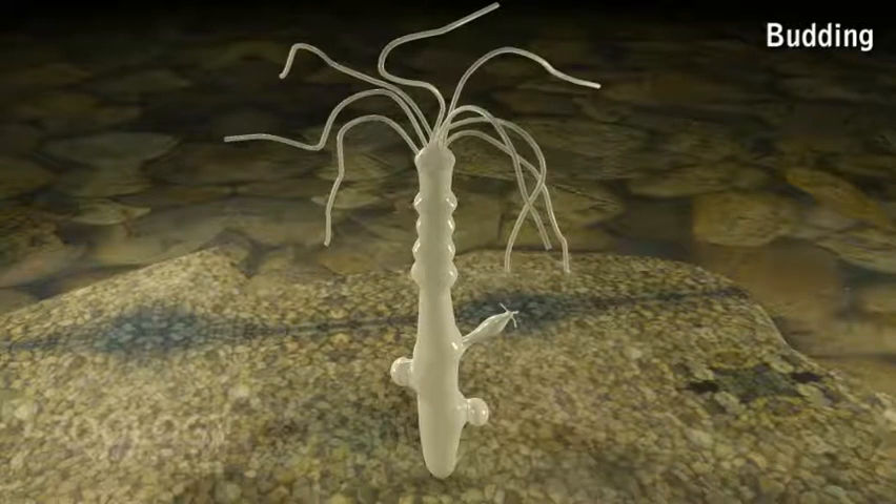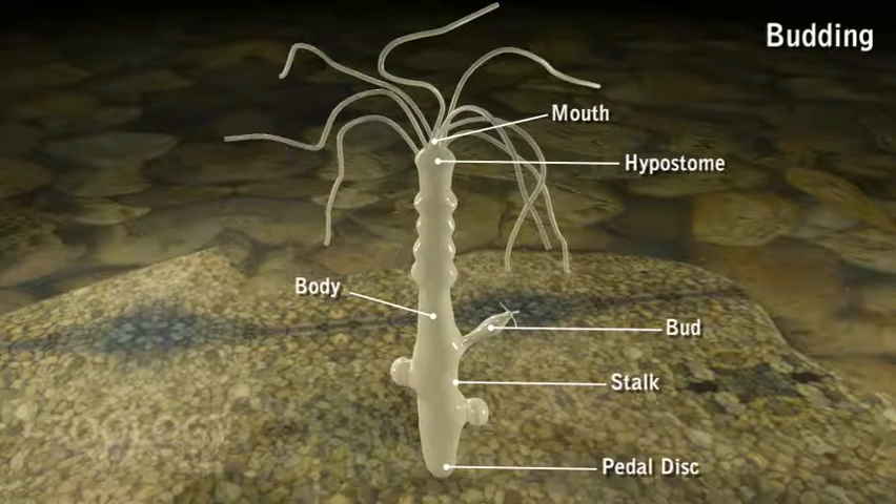After fully grown, the bud constricts at the base and finally separates from the parent body. It then feeds and grows into an adult hydra. Sometimes several buds occur at the same time on a single parent, and these temporarily resemble a colonial hydroid.